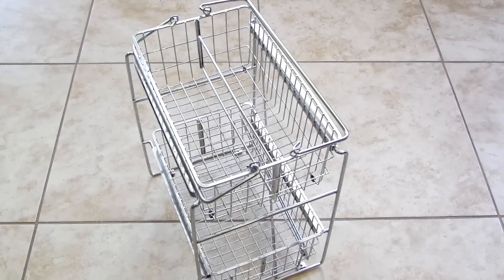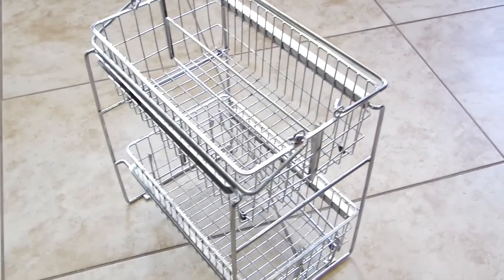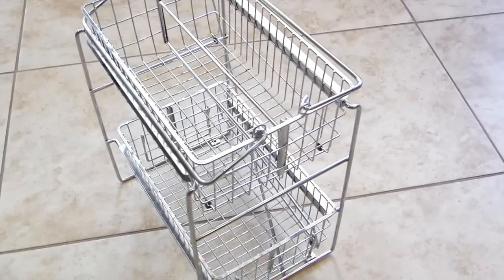Invest in a rollout organizer. This is a two-tiered, chrome-plated steel shelf. It glides out on rollers and is designed to avoid drain pipes.